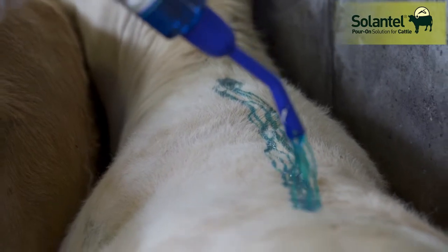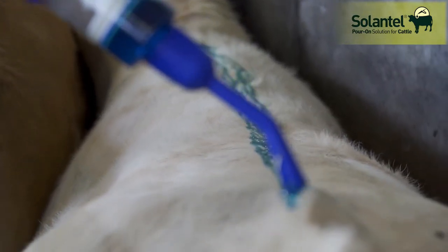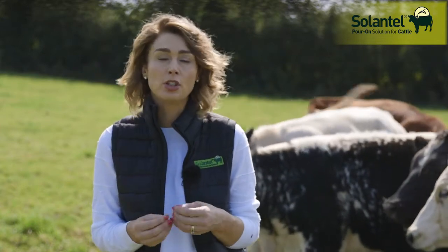Also estimate body weight accurately and ideally weigh cattle. Speak to your vet about establishing a comprehensive parasite control plan specific to your farm.